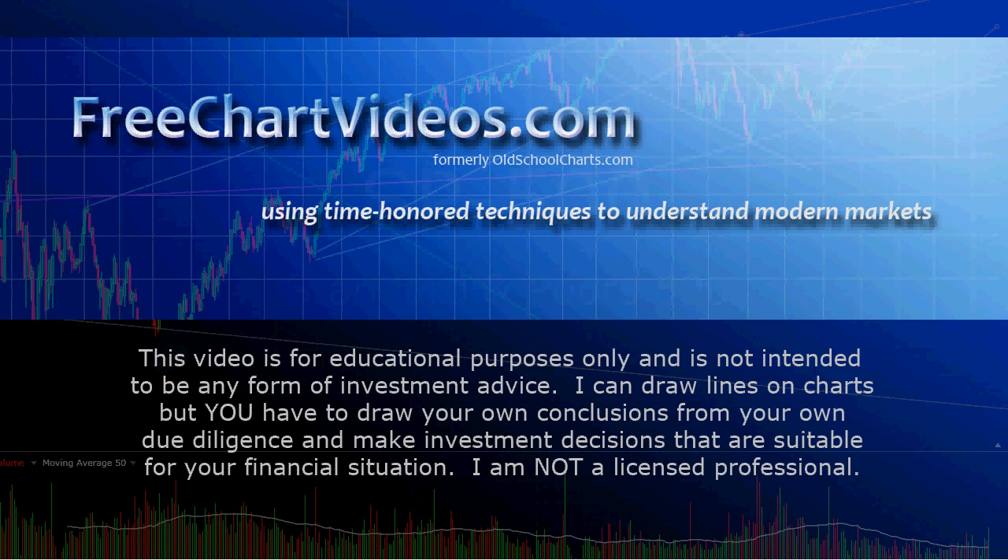Tonight we're going to look at using some time-honored techniques to understand modern markets. Don't take my word for it — you make your own investment decisions. But we're going to be looking at the 3X bull financial ETF, FAS. I like to look at four banks that are the lion's share of the banking sector that makes up FAS, and we call these four banks the four horsemen.